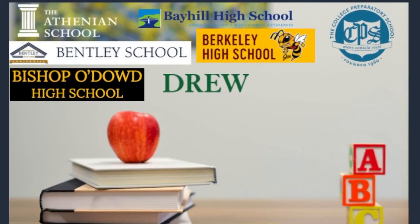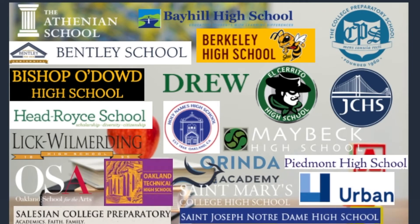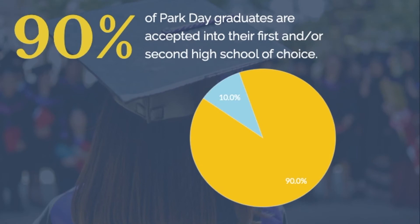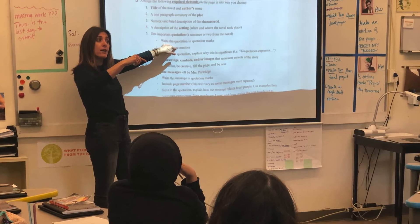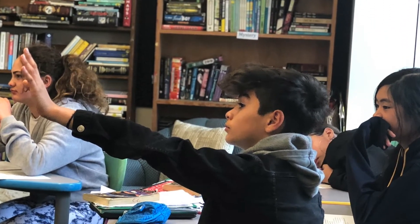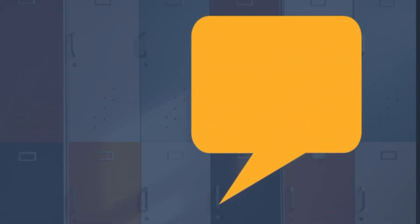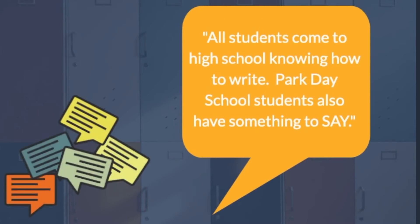Graduates leave Park Day School and go on to a variety of independent, parochial, and public schools across the Bay Area. Ninety percent of students are admitted to their first and or second choice school. We are proud to have heard from various high school teachers across the region about the kind, caring, committed leaders and thinkers that come out of Park Day School. One teacher at a leading independent high school recently shared with us that all students come to high school knowing how to write, but Park Day School students also have something to say.